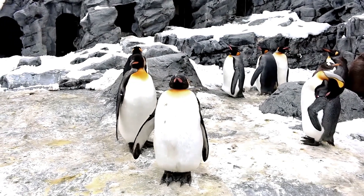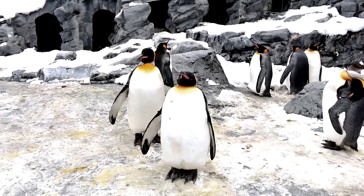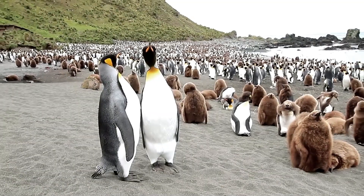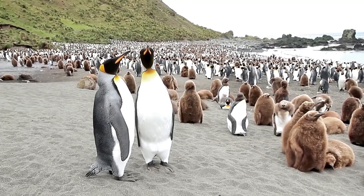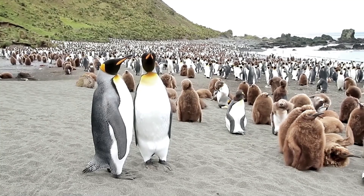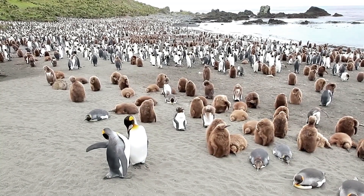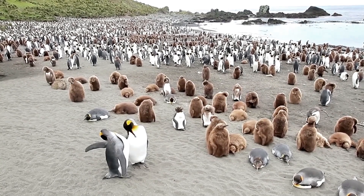Now about their range and habitat. King Penguins are primarily found in the sub-antarctic region, specifically in the waters surrounding the Falkland Islands, South Georgia, and other nearby islands. They prefer to live in cold, windy, and snowy environments and typically breed on rocky, ice-free beaches. King Penguins can be found in a range of habitats, including glaciers, mountains, and coastlines.